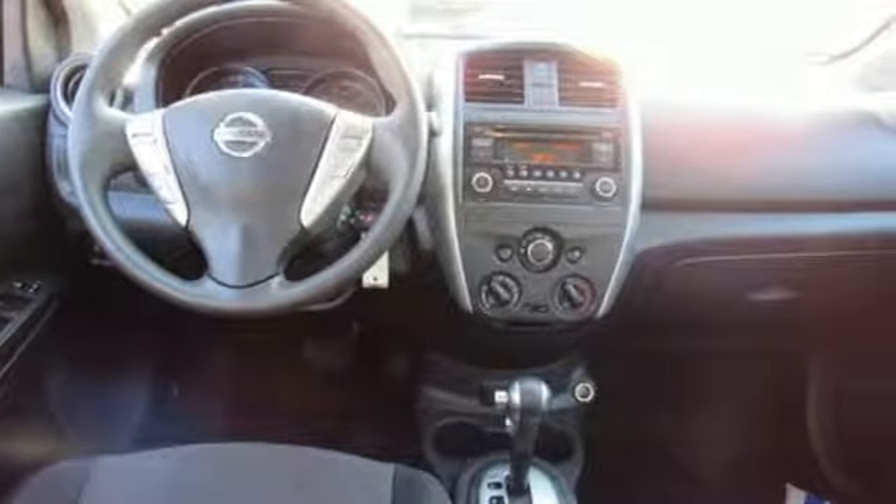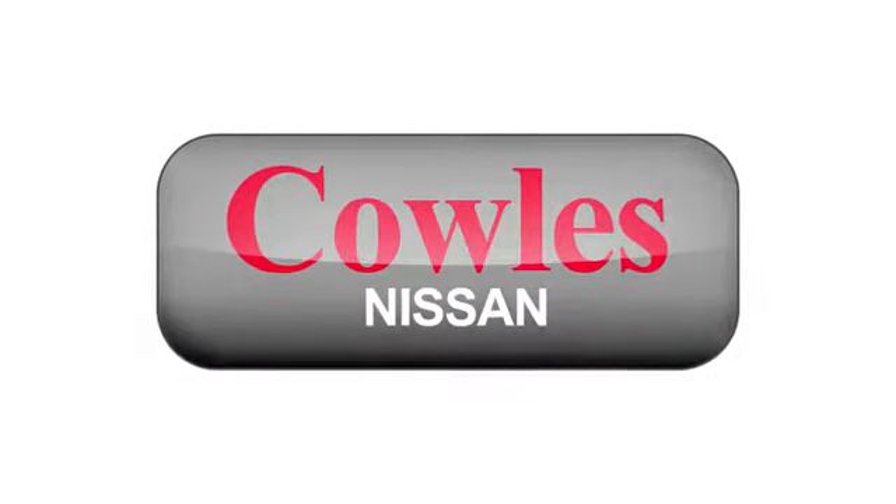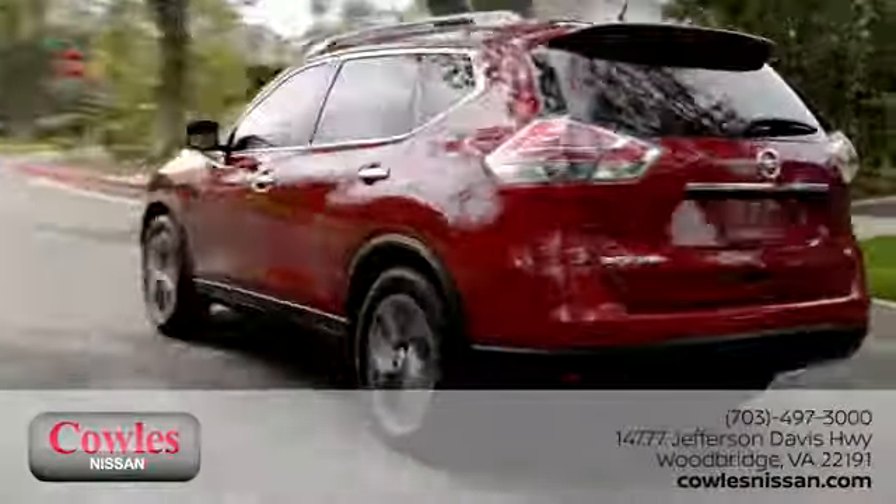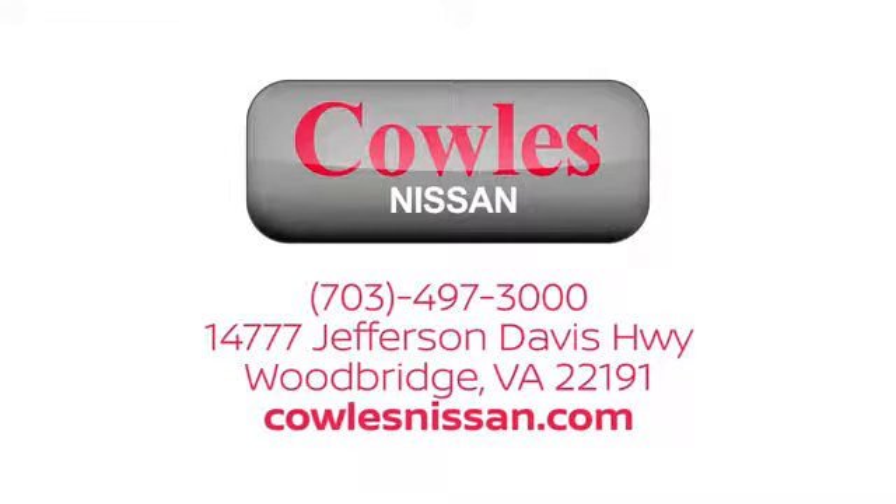Take it for a test drive today. You're not just a number at Kohl's Nissan, you're a family member. We work hard to make owning a new vehicle easy, fun and affordable. We're conveniently located at 14777 Jefferson Davis Highway in Woodbridge.